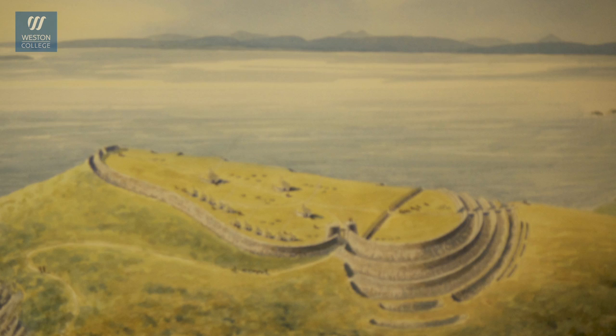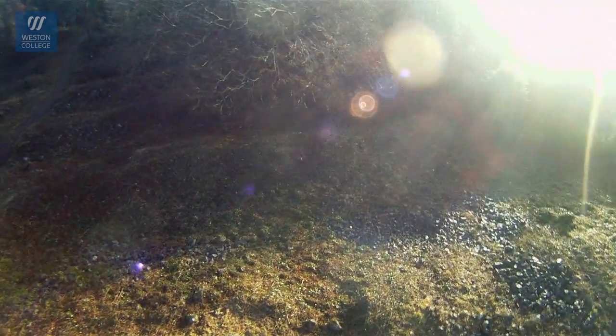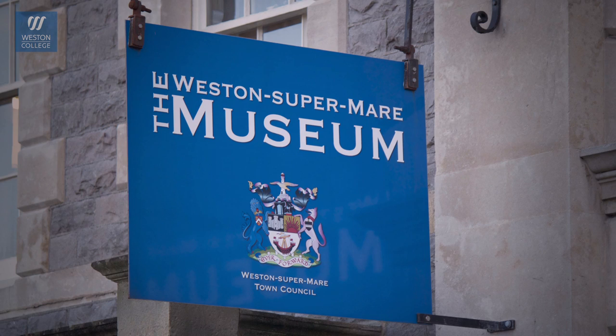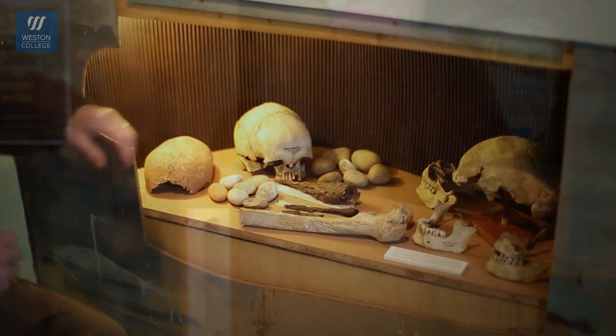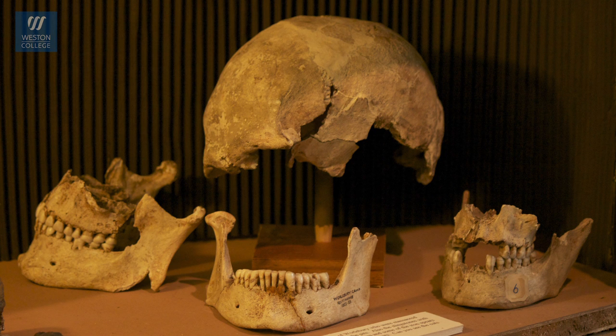A hilltop devoid of trees — this is where our later Stone Age, Bronze Age and Iron Age forebears lived. And the evidence for this? Weston Museum here in Burlington Street houses a fine collection of arrowheads, bones, and ephemera all gathered from Walbury Hill. Come inside and see what we've got on display.